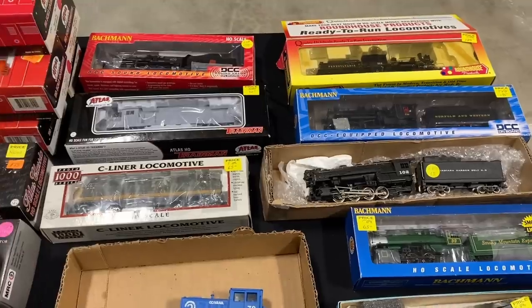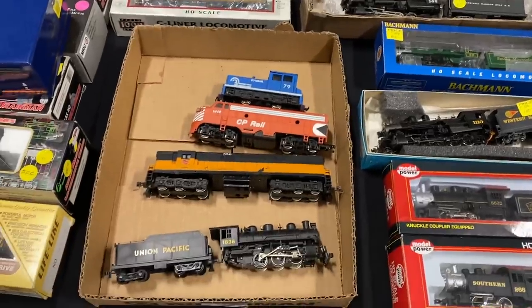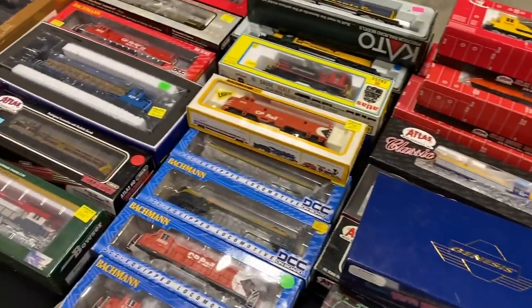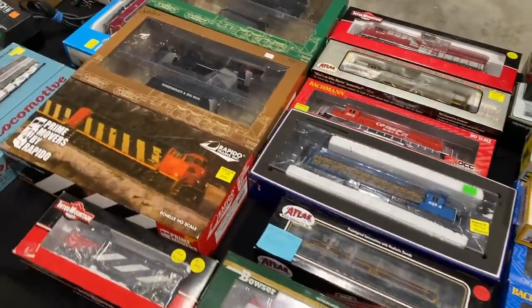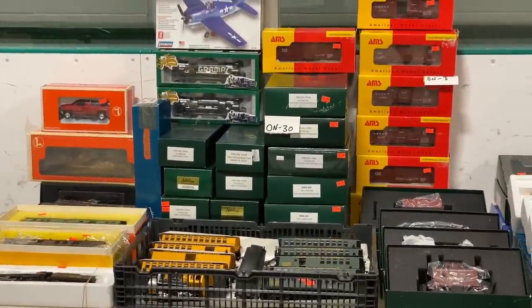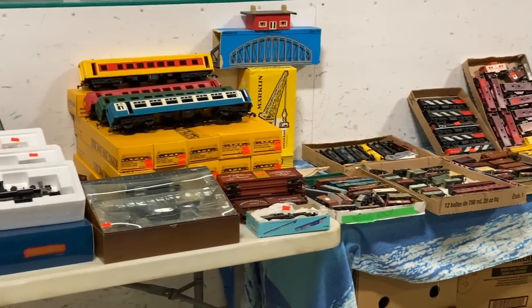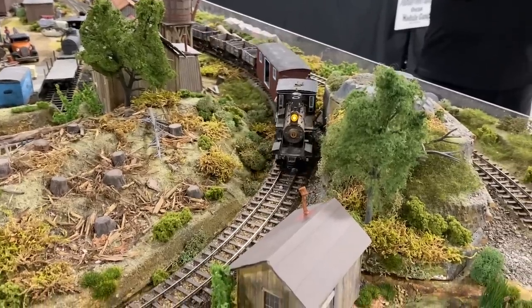Out of all the sellers here, this one certainly had the best selection in terms of HO scale locomotives. They had everything from used locomotives to engines which were new in the box, from just about every manufacturer you could imagine. One thing I wasn't expecting to see was a bunch of ON30 stuff for sale — it's a niche scale which you don't see a whole lot of. Having said that, the Dirty 30 ON-30 Club was here and they had a gorgeous layout with a pretty nice train to go with it.